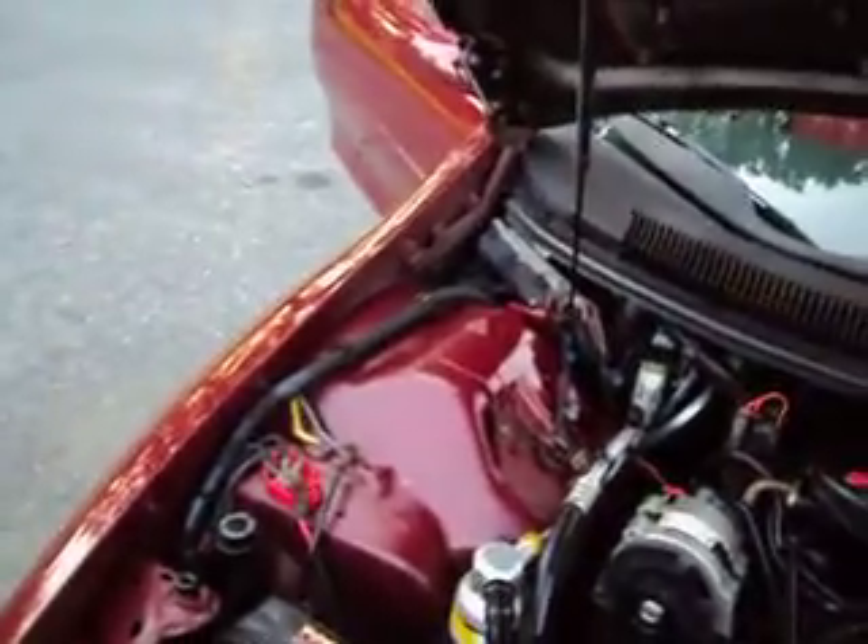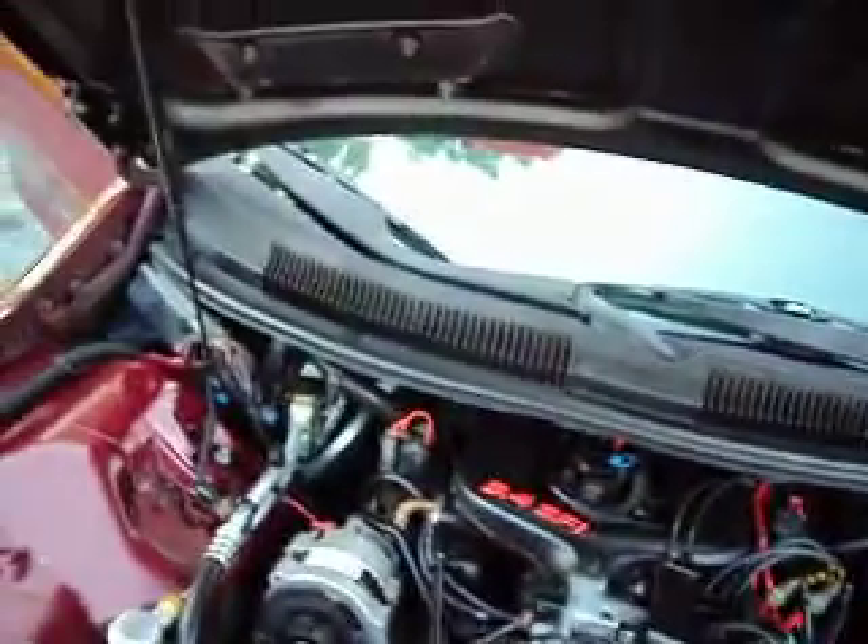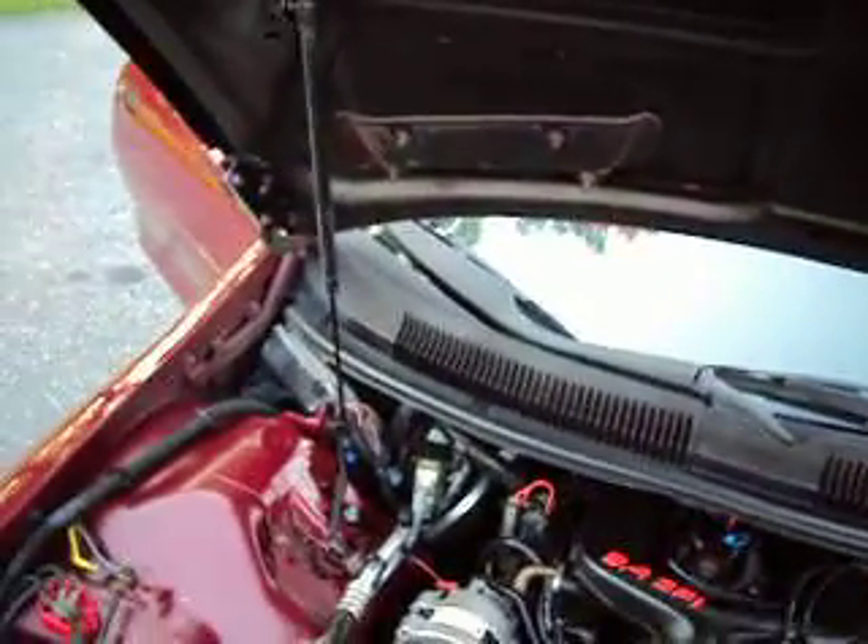Looking in the back, the compartment is nice and clean, and this cover comes over to hide whatever you have in the back. It has a 3.4 six cylinder. It sounds pretty good and it'll drive you home wherever you're driving to. We drove it a pretty good distance to get to where we are.